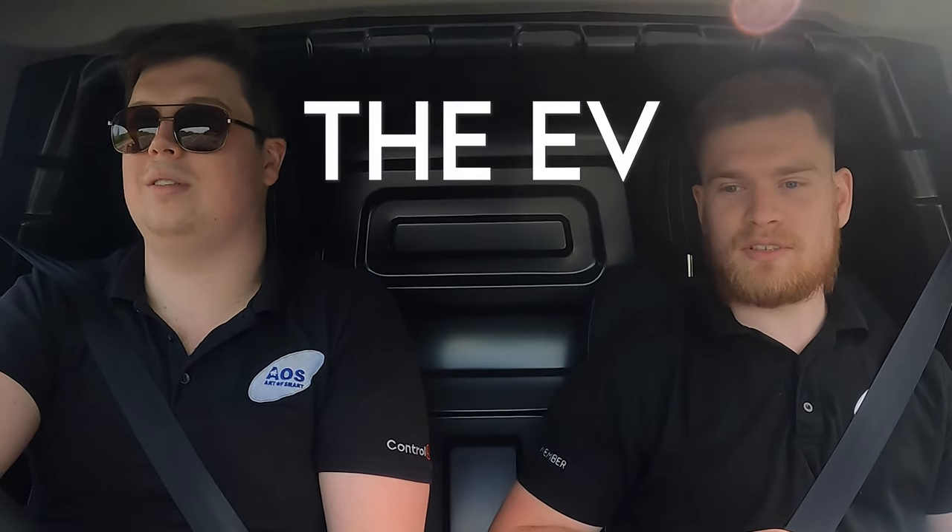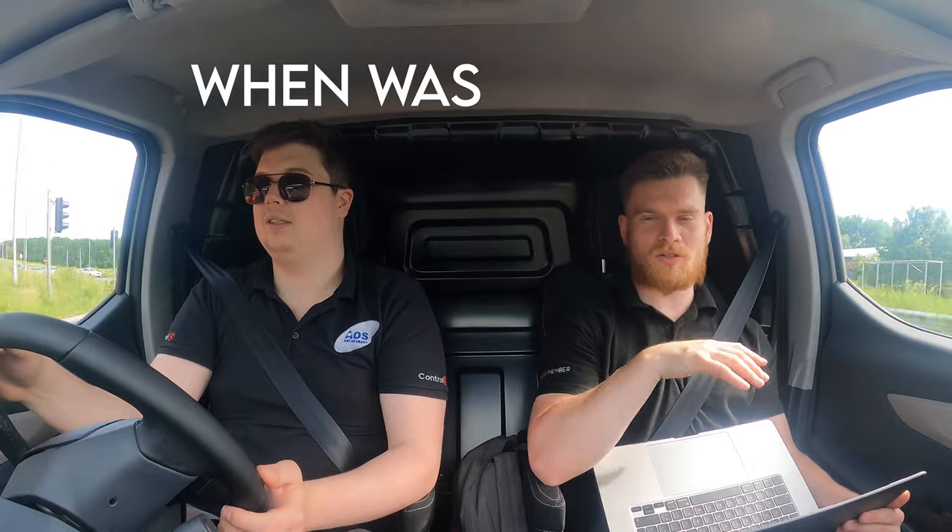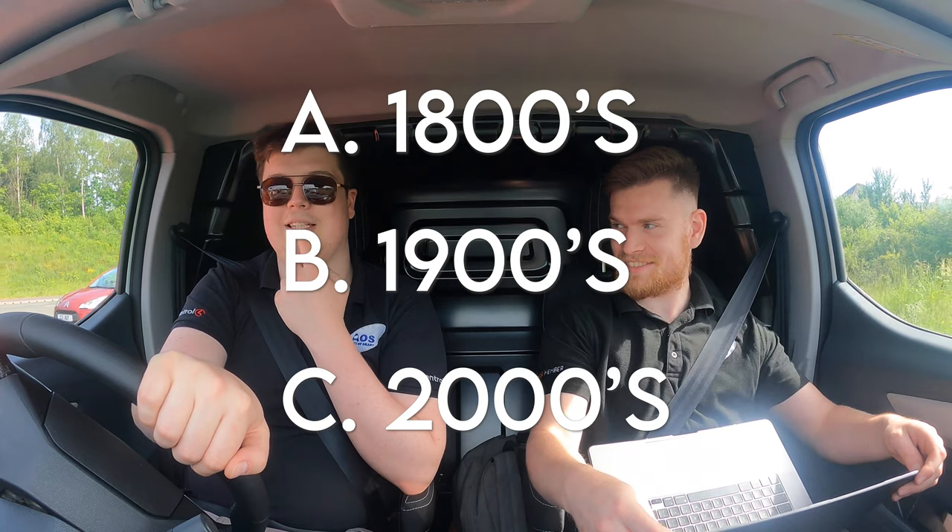Hello again everybody - back on the EV vlog. We've been and done a full day of filming over our project in Alderley Edge. I've got my laptop here and I'm going to make the journey a little bit more interesting with an EV quiz. Question number one: when was the first electric car invented? Would you like multiple choice? Is it the 1800s, the 1900s, or the 2000s?